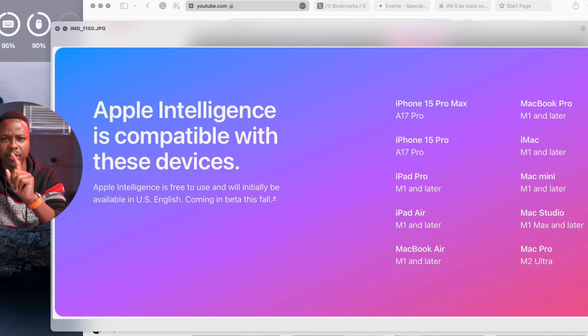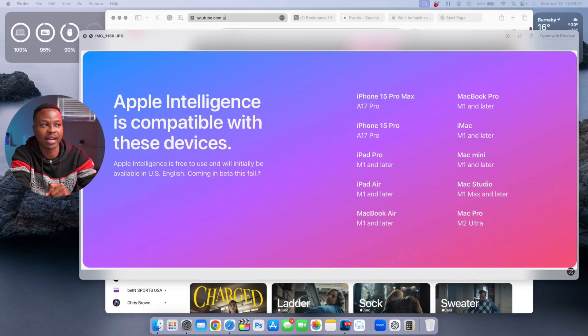Something that's not right here: if you look at the iPhones supported with Apple Intelligence, you can see you need an iPhone 15 Pro Max — the current latest and most expensive iPhone — as well as the iPhone 15 Pro.